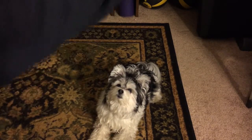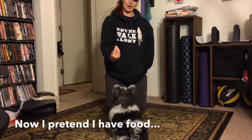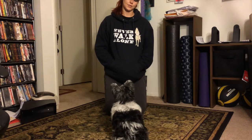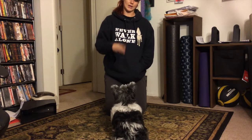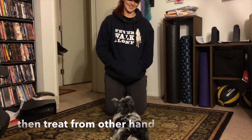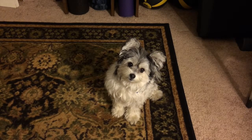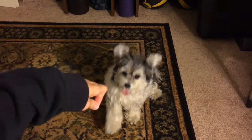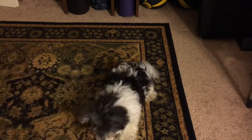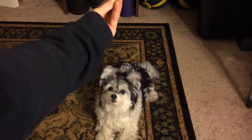Sit. Now I'm just pretending I have food and I treat from the other hand. If you really struggle here making this transition, you can actually have food in one hand but still treat from the other hand. So right here, if I couldn't get her to go down without a lure, I would use food but I wouldn't treat her from the same hand — I'd still treat her from the opposite hand.